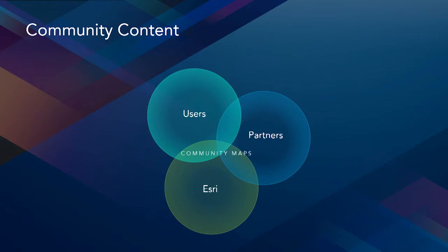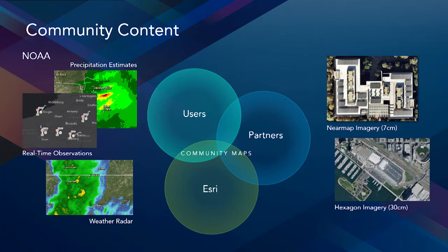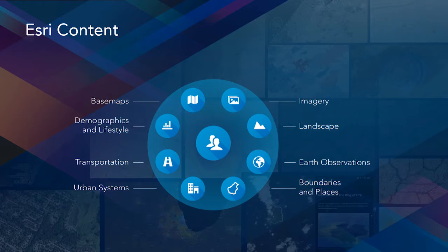The content in the Living Atlas is published by users, partners, and Esri. Increasingly, content in the Living Atlas is published by users such as NOAA, which provides access to real-time weather information. Content is also published by Esri partners, such as NearMap and Hexagon, which provide access to very recent high-resolution imagery that you can find in the ArcGIS marketplace. At Esri, we're building and maintaining a portfolio of content organized around different themes, built with best available data from the GIS community.